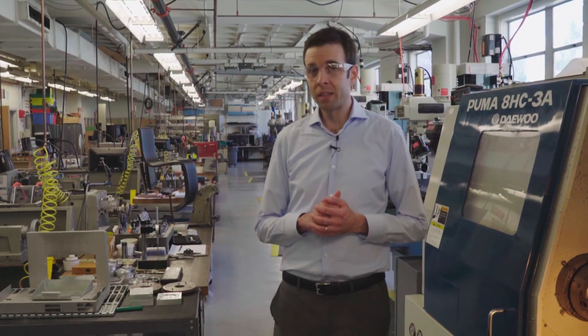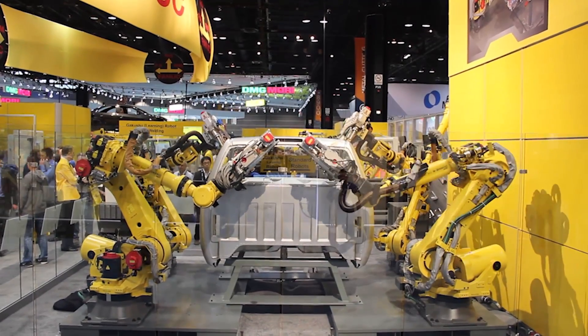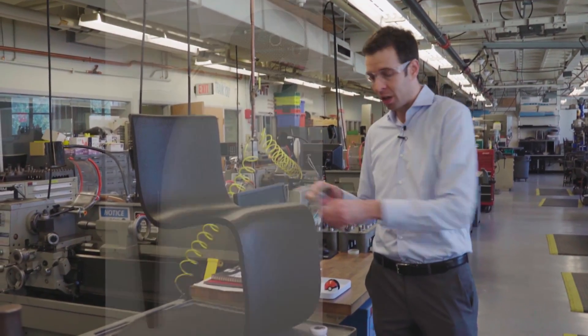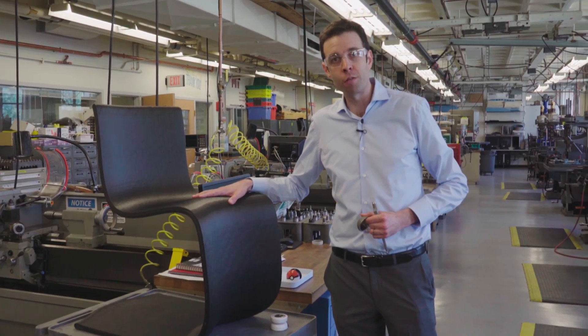We'll also discuss advances in robotics that are making factories more efficient and changing our supply chains. And we'll dive into additive manufacturing — 3D printing — that is letting us make things that we never could before, like this metal hip implant, and this chair that was printed in 20 minutes without the need for tooling.